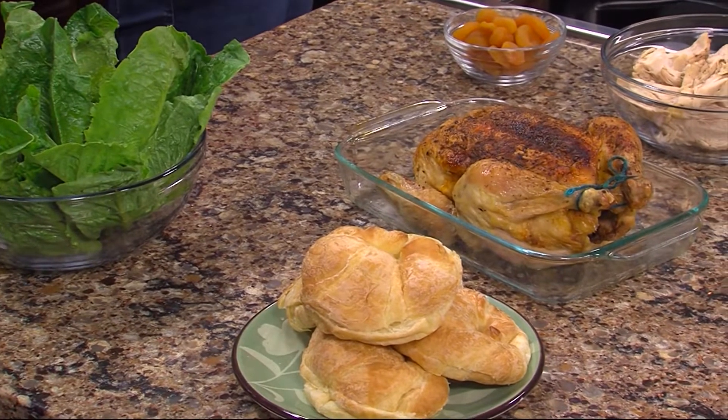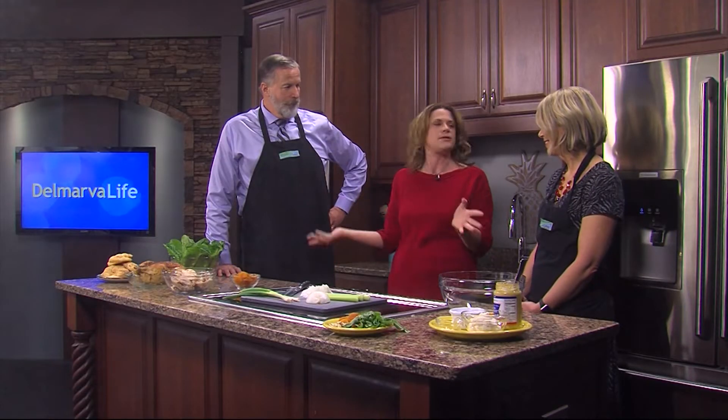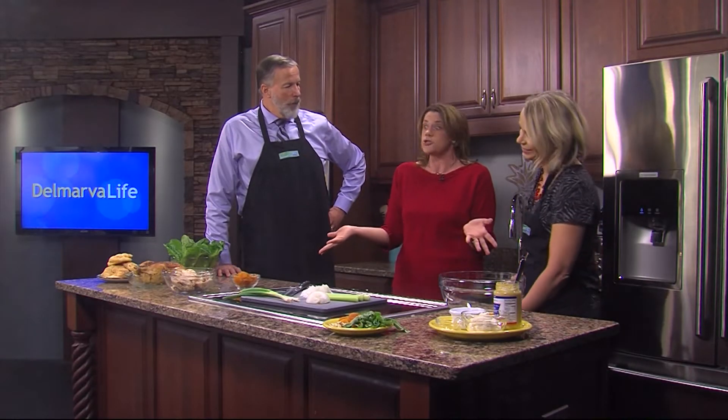425 degrees for an hour — one chicken to eat that night, and then use the next one for anything: this delicious chicken salad, chicken enchiladas, chicken tacos. The possibilities are endless — soup, whatever you like.